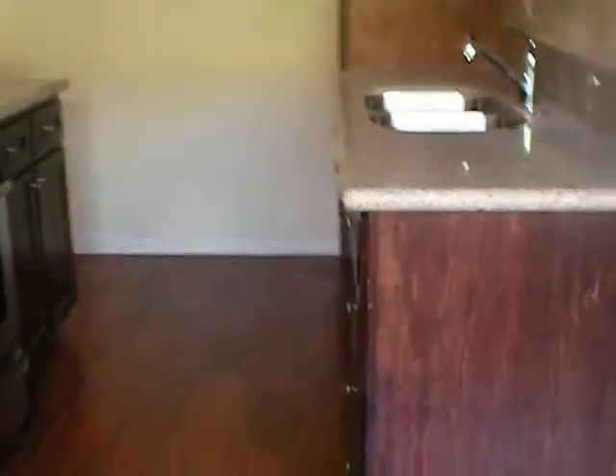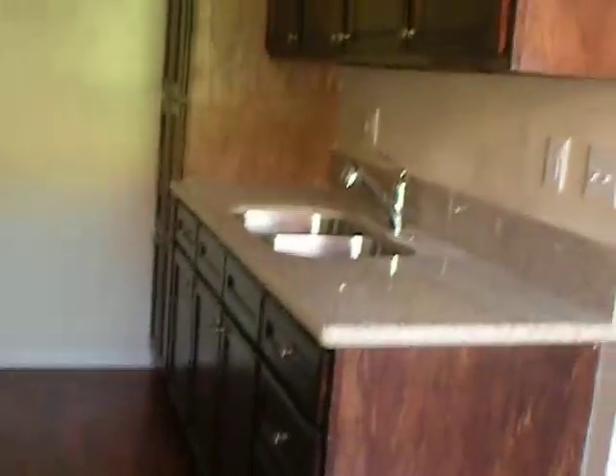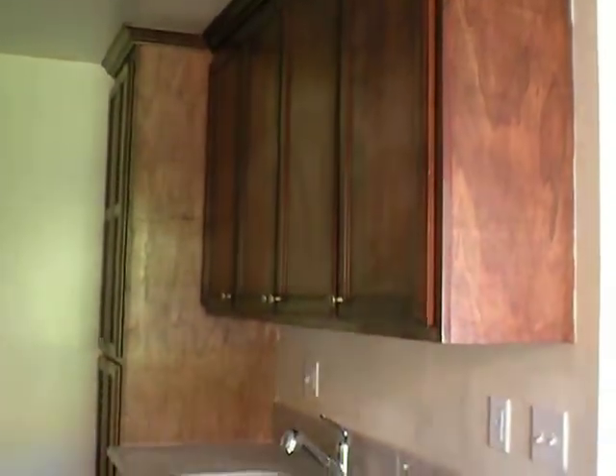The kitchen has new granite countertops and basically all new cabinetry.